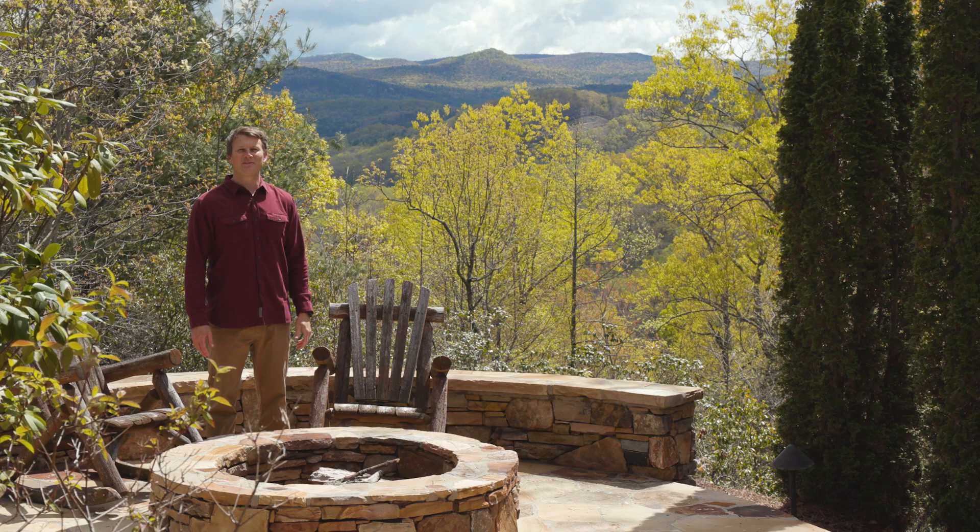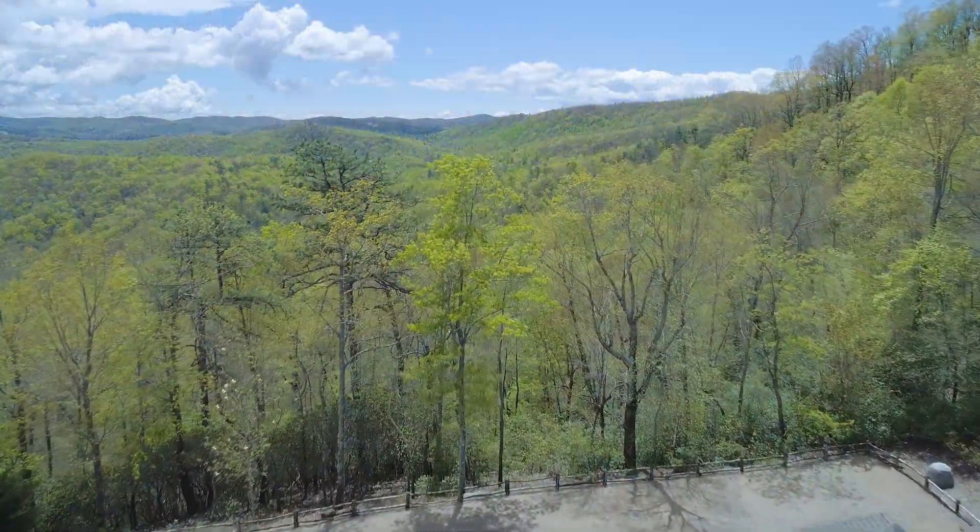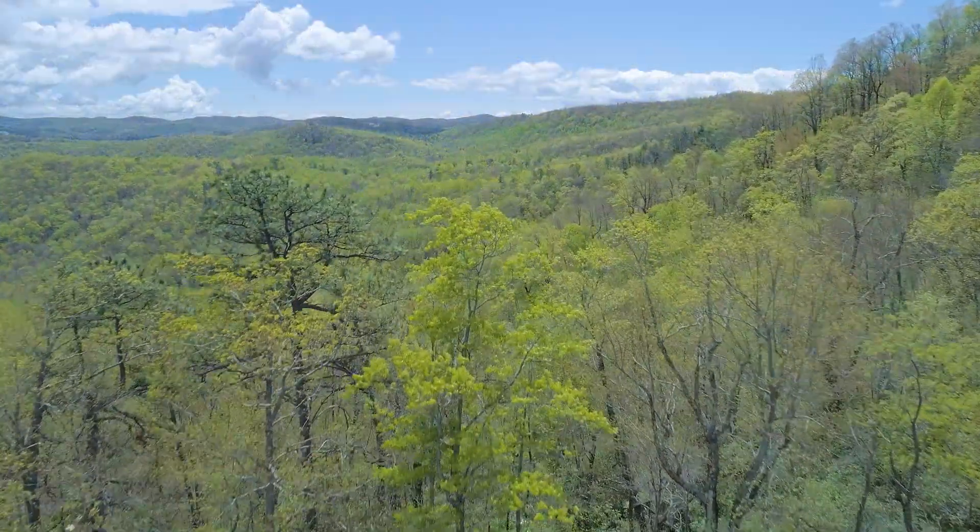If that was not enough, this property also has a rare and expansive view overlooking DuPont State Forest, one of the most cherished parks in the U.S.